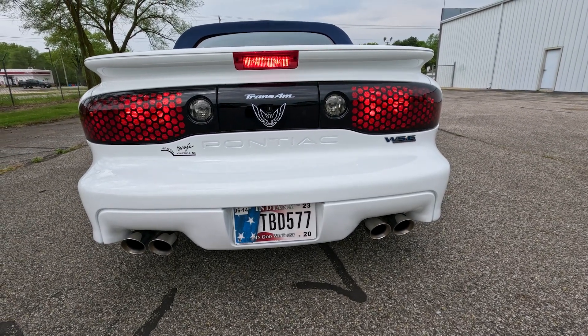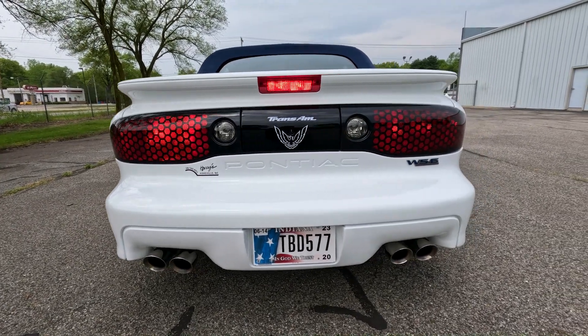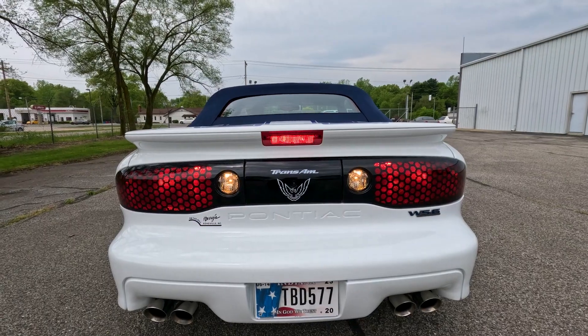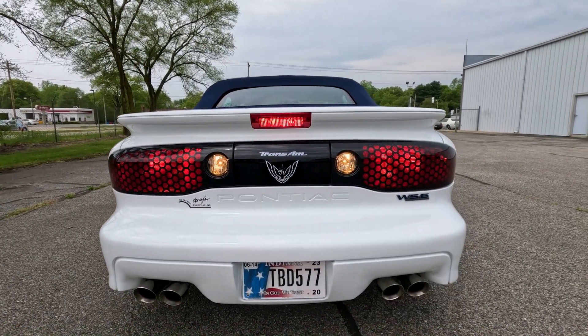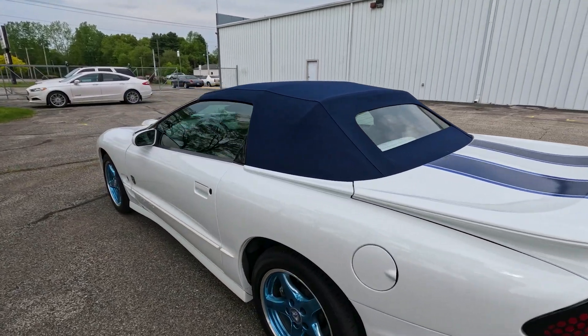Nice brake lights. Left turn signal, right turn signal — both working. Reverse lights confirmed. Let's get Tyler to put the windows down and put the top down.